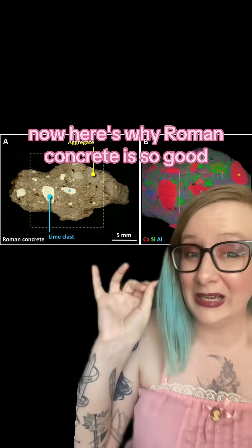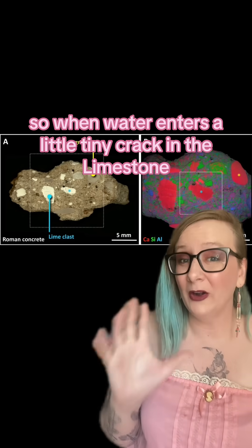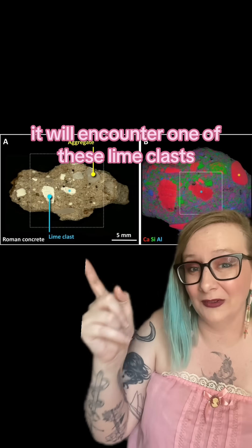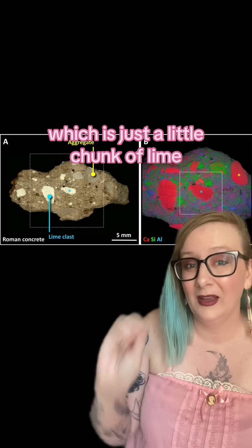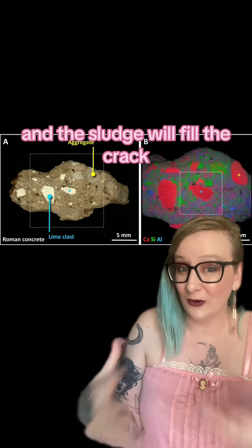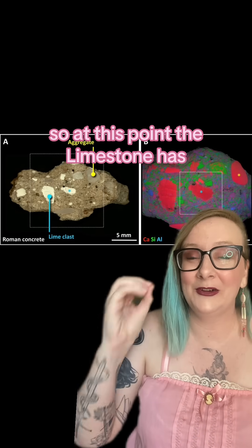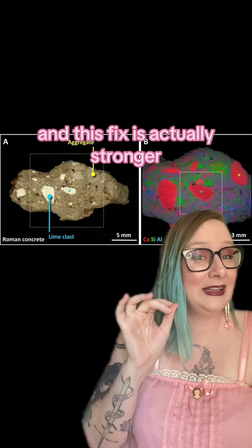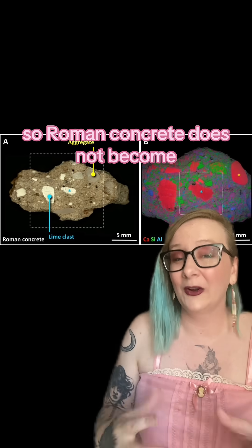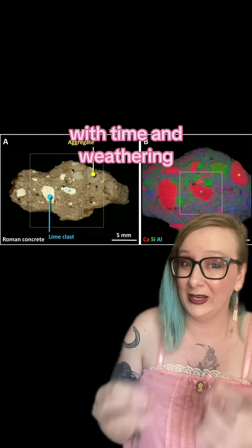Here's why Roman concrete is so good: it's self-healing. When water enters a little tiny crack in the concrete, it will encounter one of these lime clasts — just a little chunk of lime. That will dissolve the lime clasts, make a little sludge, and the sludge will fill the crack, and then there's no more crack. The concrete has literally healed itself, and this fix is actually stronger than the original material itself. So Roman concrete does not become weaker over time — it actually becomes stronger with time and weathering.